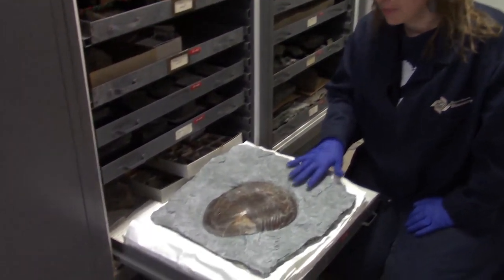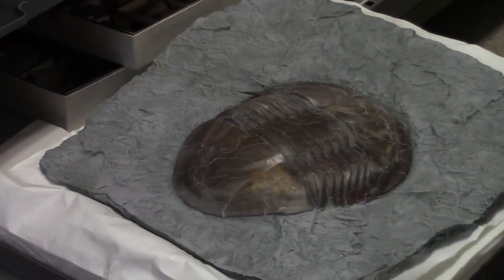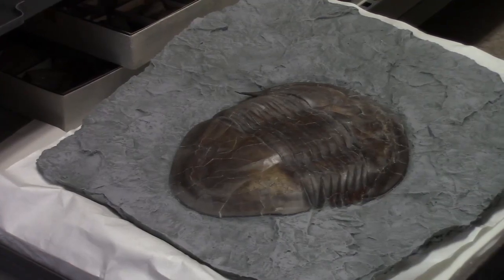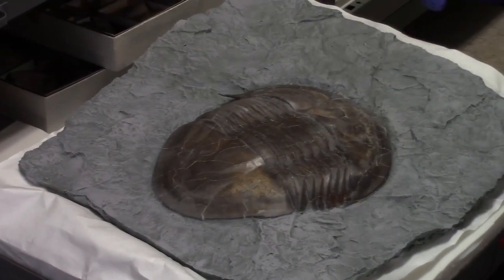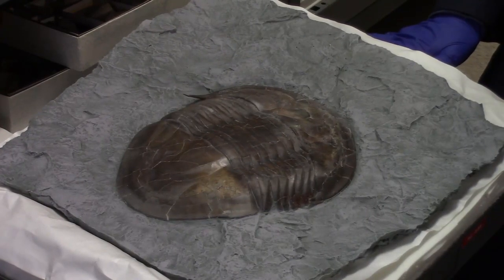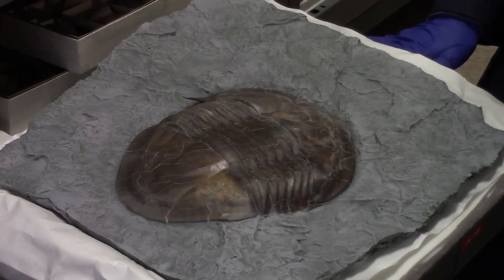This guy or gal is a trilobite. This specific type of trilobite lived during the Ordovician, about 400 million years ago, when Ohio was a shallow tropical sea. The bedrock in this area is all phospholiferous limestone, so we have lots of these fossils, and these guys are even older than dinosaurs.